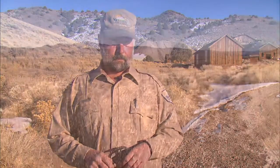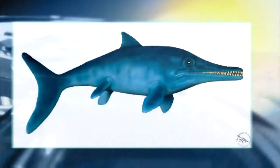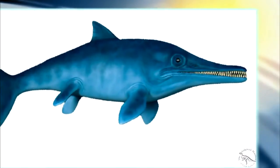State Park Ranger Mike Dinauer says about 10,000 people a year make the trek to Berlin to check out the undisputed heavyweight champ of the prehistoric seas.